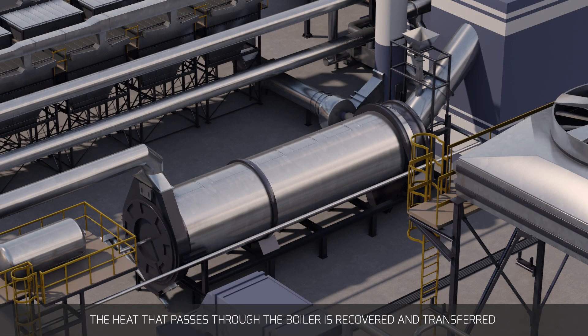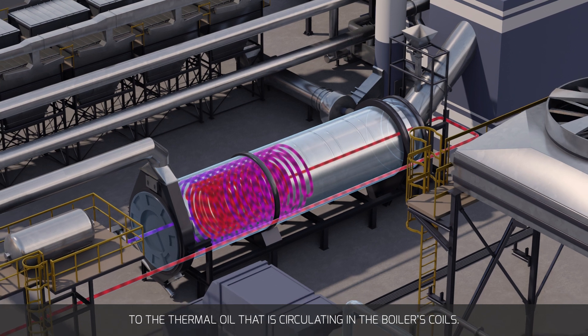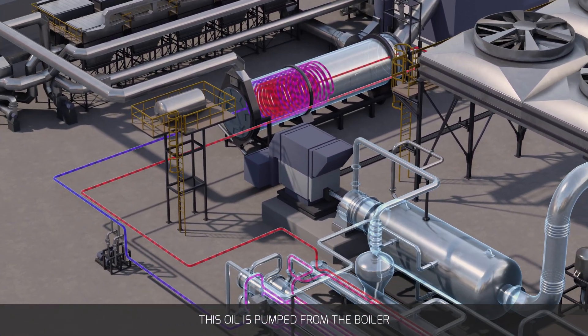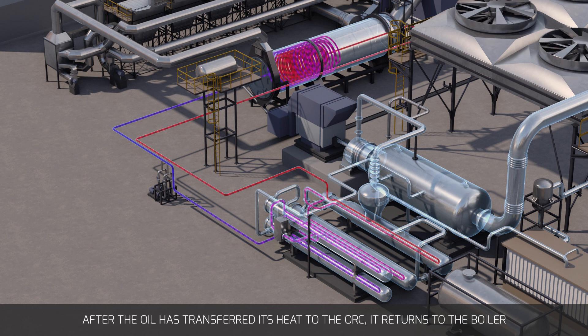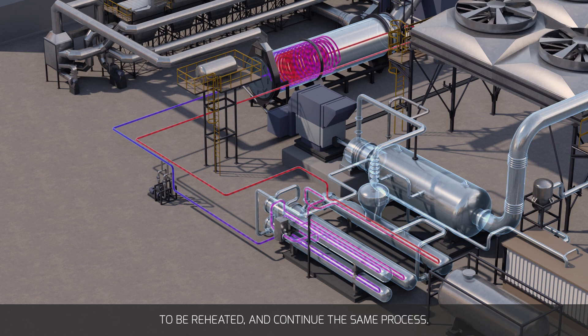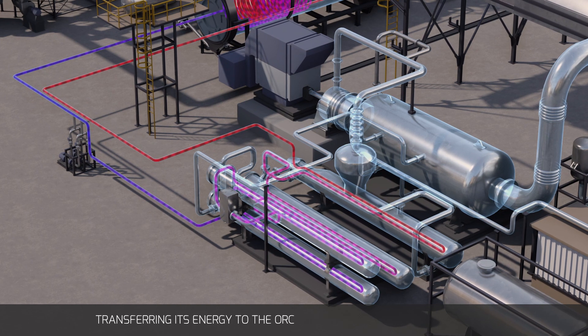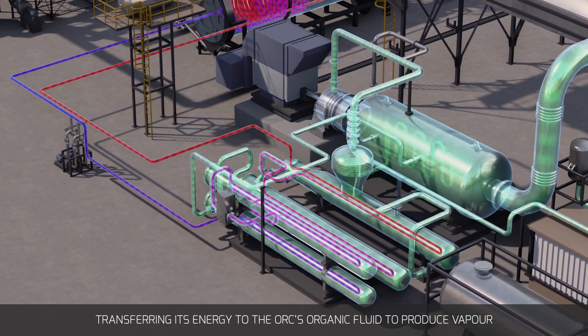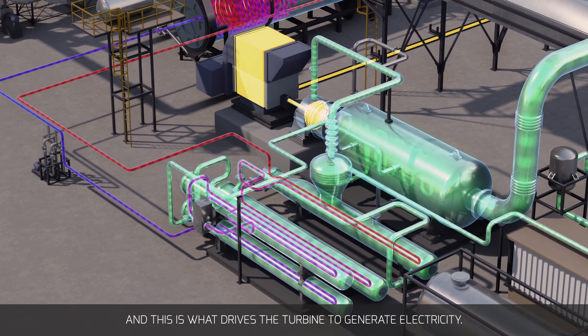The heat that passes through the boiler is recovered and transferred to the thermal oil circulating in the boiler's coils. This oil is pumped from the boiler to the Turboden Organic Rankine Cycle turbo generator in a closed-loop circuit. After the oil has transferred its heat to the ORC, it returns to the boiler to be reheated. The heated oil enters the ORC evaporator, transferring its energy to the ORC's organic fluid to produce vapour, and this is what drives the turbine to generate electricity.